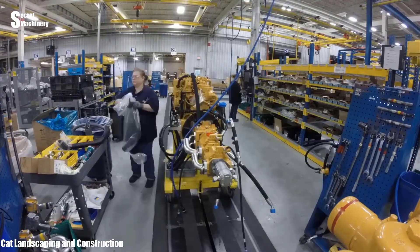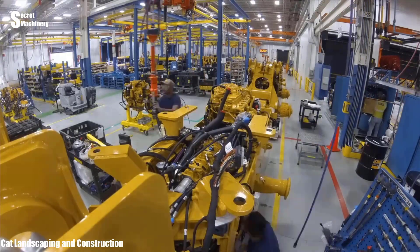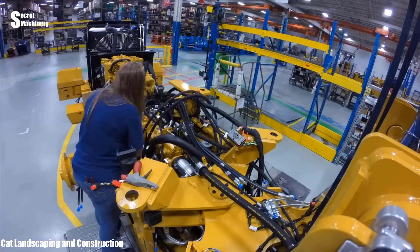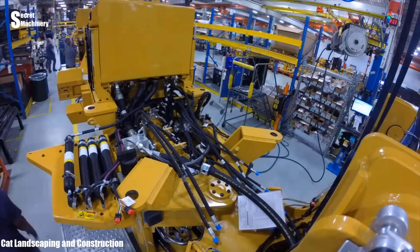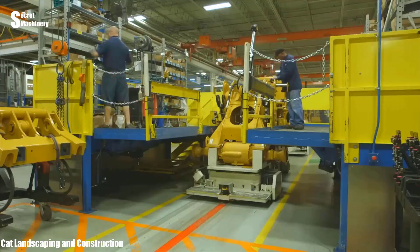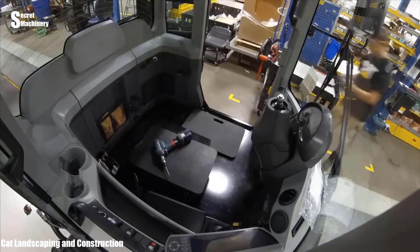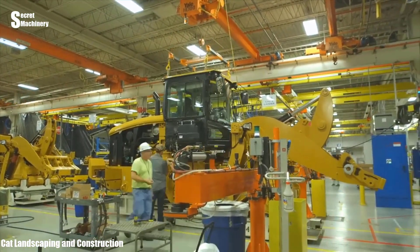The parts of the machine will be positioned and installed by the workers precisely to every detail. Workers will use suitable tools and equipment to assemble parts together to ensure synchronization. Testing and making adjustments are essential to ensure that parts are working correctly.